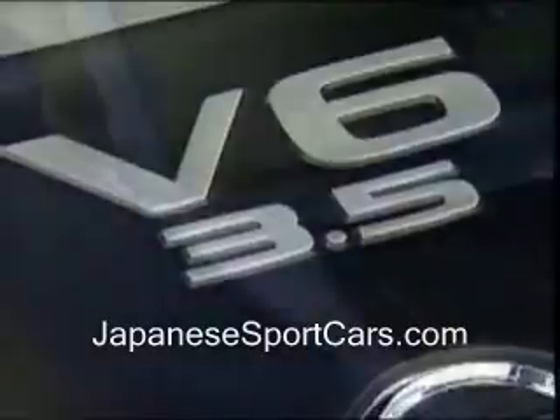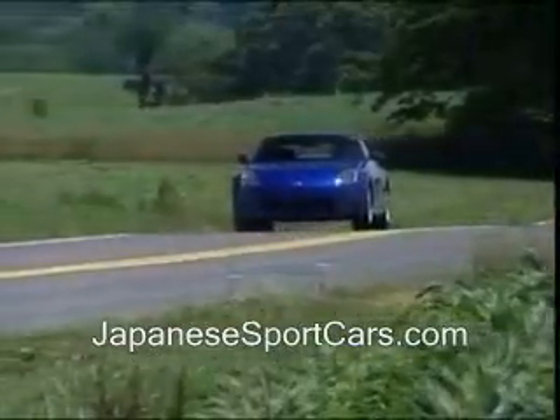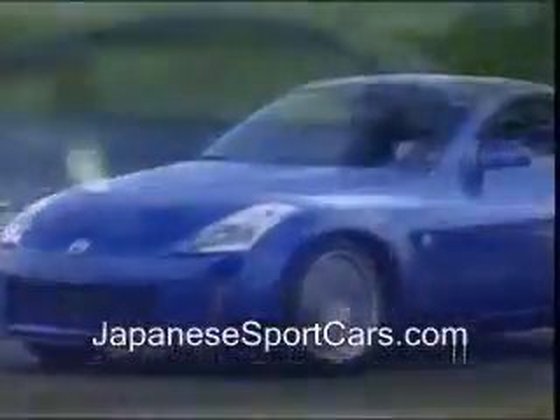The name 350Z, following Nissan tradition, refers to the car's 3.5-liter V6, which it shares with Infiniti's G35. In this guise, it pumps out an ample 287 horsepower and 274 pound-feet of torque — power enough to propel the Z sharply out of corners and briskly away from many of its sports car competitors.